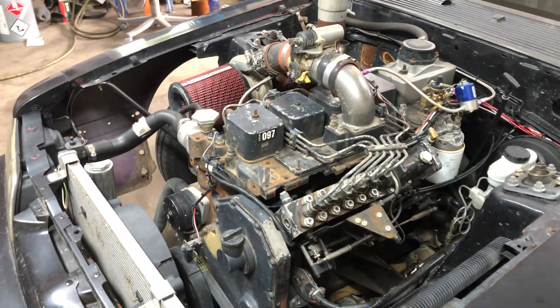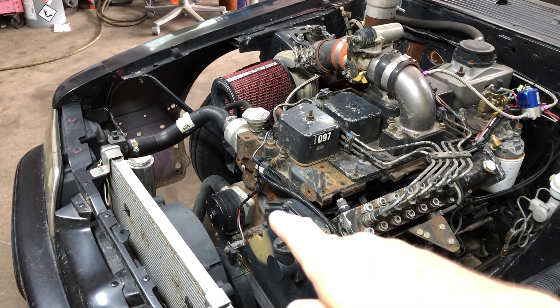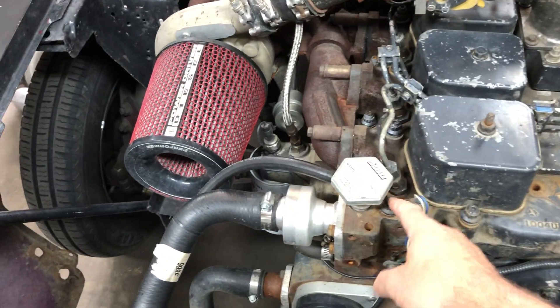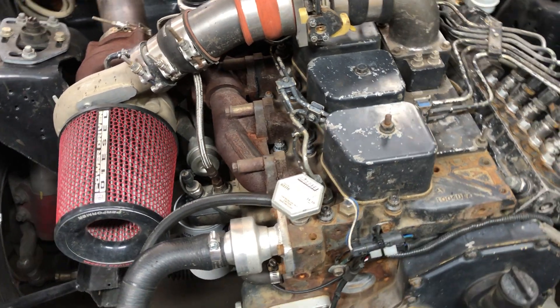This is all stock long block — factory crank, rods, pistons. The cylinder head's never been off — that's the factory head gasket. I'm now running ARP head studs, but prior to that I was just running the stock head bolts.